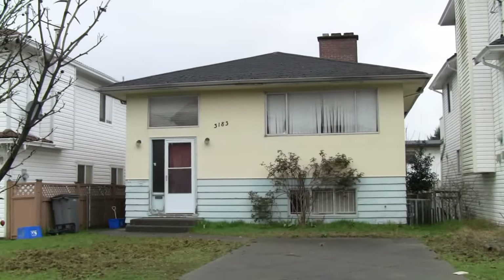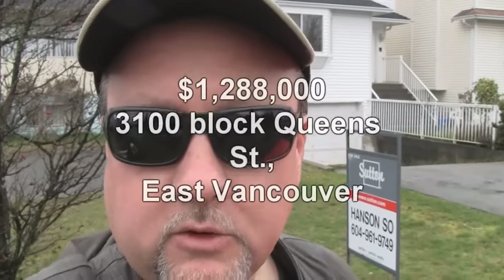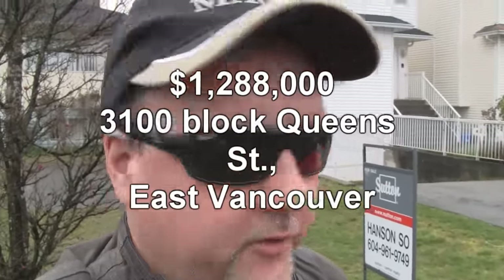We've got a more affordable one here on Queens, in East Vancouver, a few blocks from the last one. Lot size about 30 by 115. House built in 1959. Four bedrooms, two bath. An affordable $1.288 — let's just say $1.3 million — because it will probably sell overpriced.